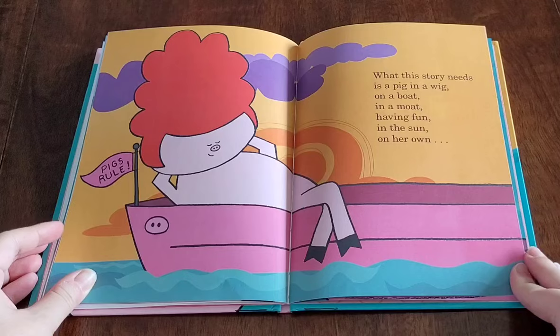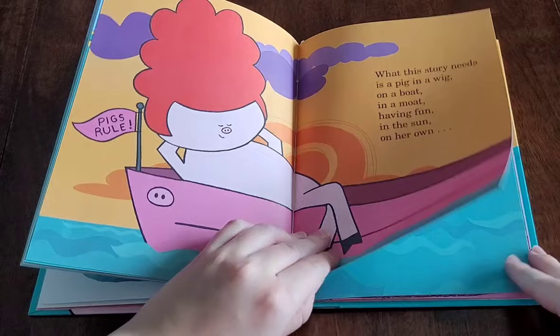What this story needs is a pig in a wig, on a boat, in a moat, having fun in the sun on her own. All alone.